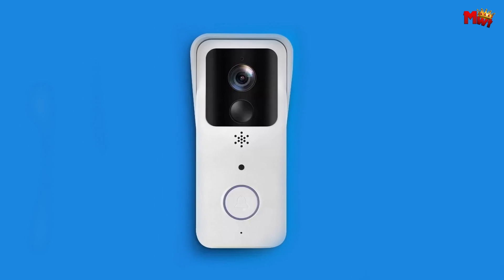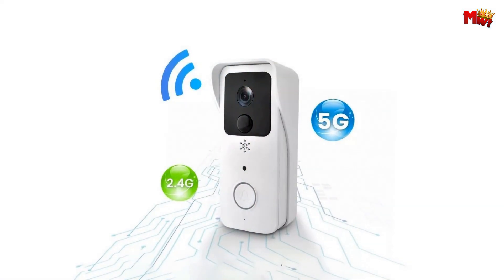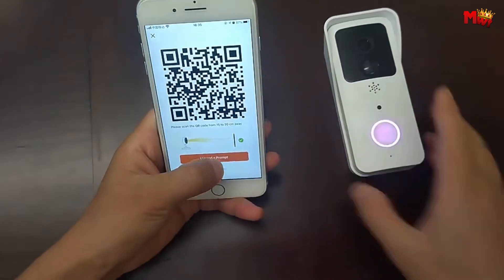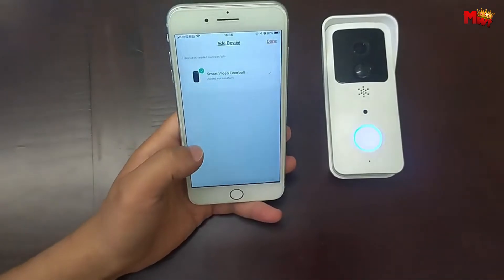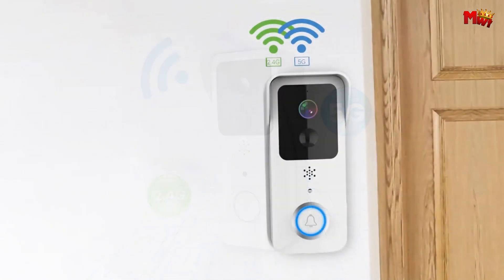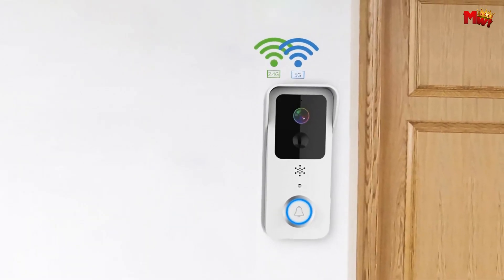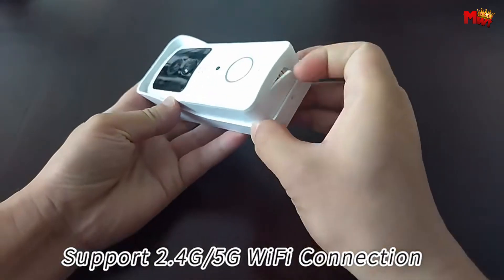Day or night, rain or shine, with automatic switching between day and night mode, rest assured that your home is always under surveillance with Hunterd Buk's night vision capabilities. Crafted to withstand the elements, the Hunterd Buk Video Doorbell is waterproof, ensuring reliable performance even in the harshest weather conditions. Powered by two rechargeable 18,650 lithium batteries, enjoy long-lasting usage without the hassle of frequent replacement.